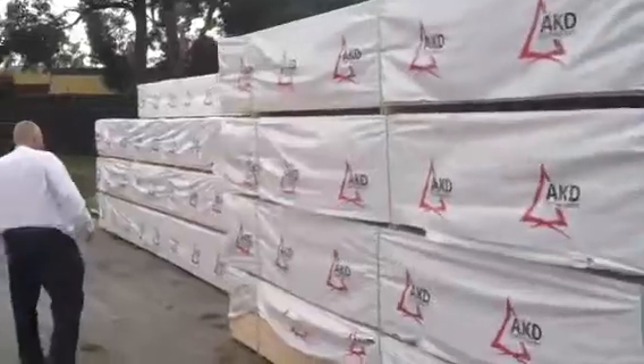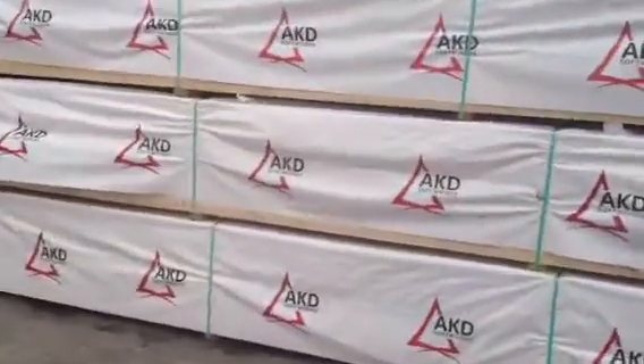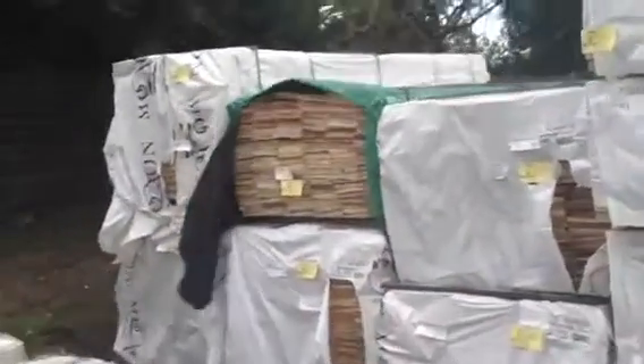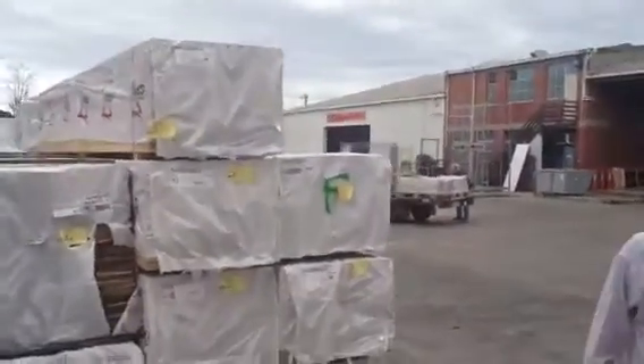Lots of nice long-length framing there. In behind the framing we've got some nice prime weatherboards — about half a dozen packs of prime weatherboards tomorrow, so they should go pretty well. You can probably pick them up for under a couple of bucks a meter. You could probably pick up some 90 by 45 F5 framing in about a 6-meter length for probably around $1.50, maybe even a little bit less — absolutely outstanding value.